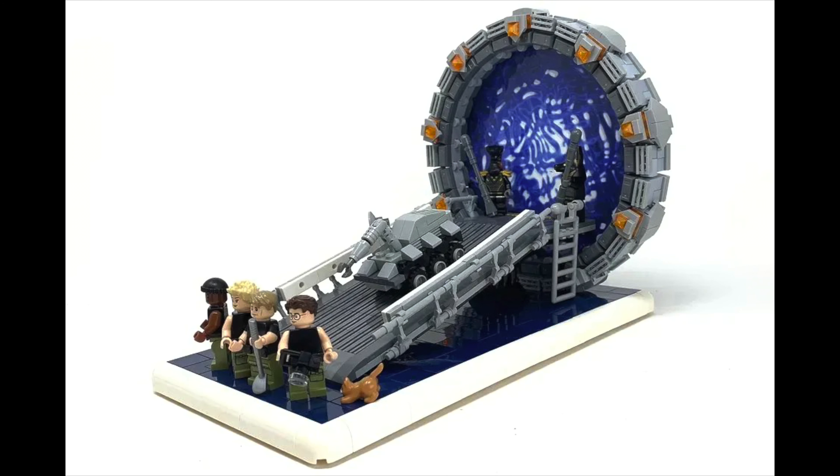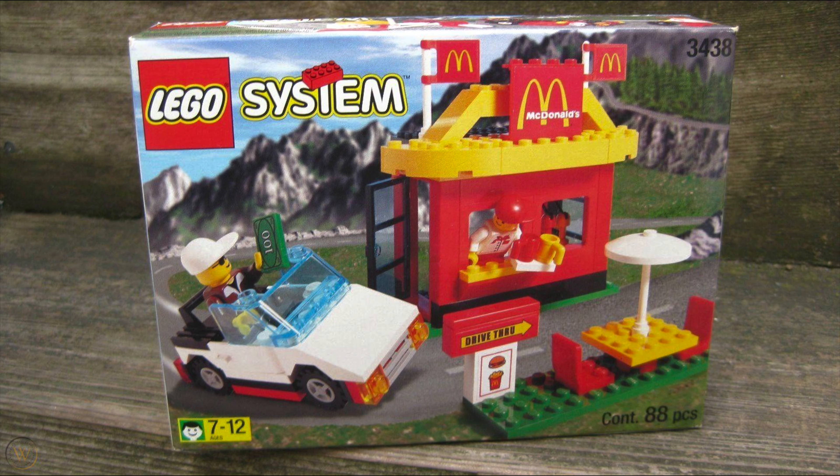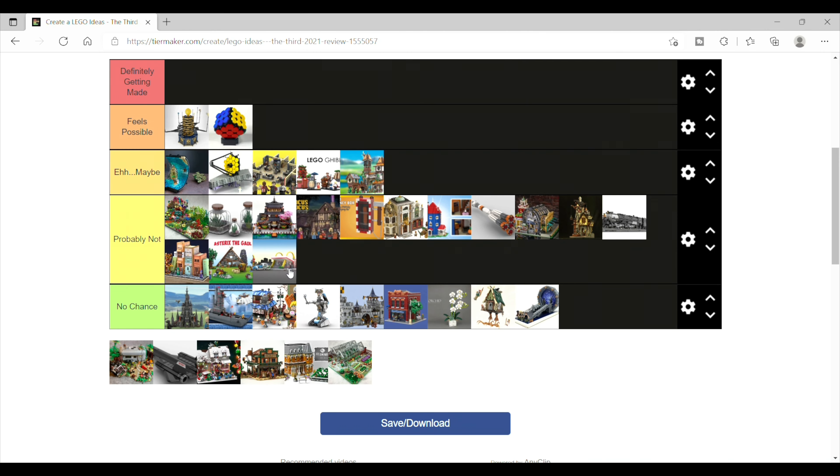Followed by Stargate, which I also think is too niche and essentially has no chance. Then it's McDonald's franchise 1955 to 1969 — I just can't see this one. I know there's that small LEGO McDonald's set from years ago, and McDonald's is an international brand, but I just think probably not.